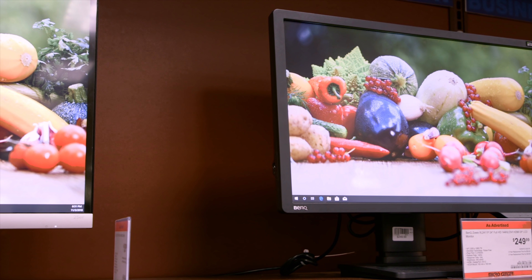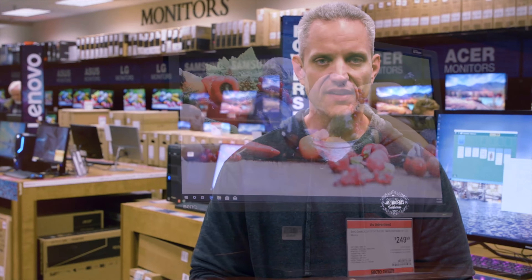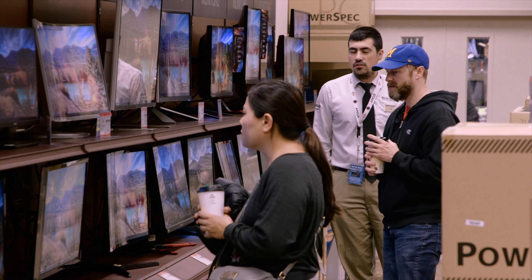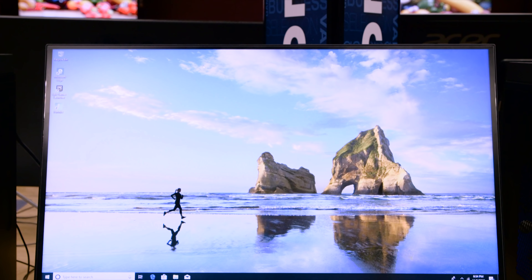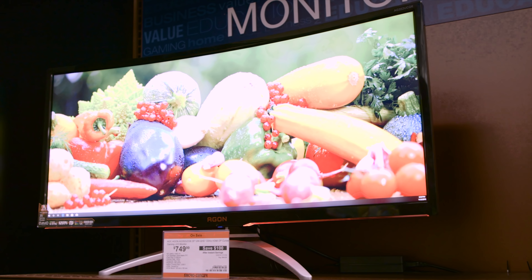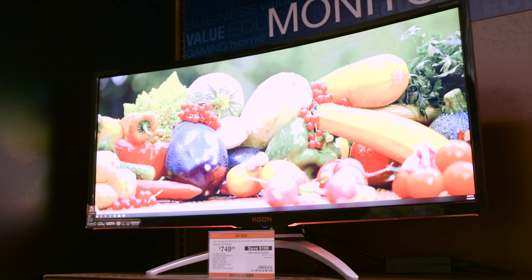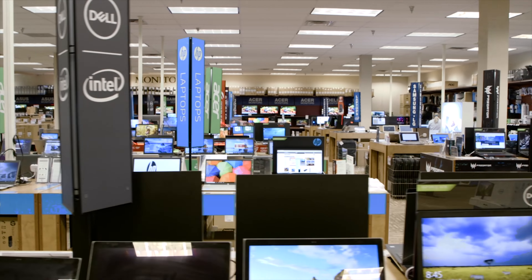One of the most frustrating things to try and buy online is a monitor — you have no idea what it's gonna look like until you get it set up, and finding a store to check out monitors in person is kind of difficult. That's why Micro Center has pretty much every monitor they sell on display, from basic panels for web browsing and word processing all the way up to extremely high refresh rate, high resolution gaming panels. So you can come in, see it on display, and find just the right one for you.